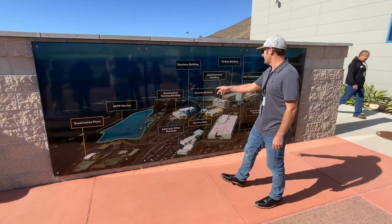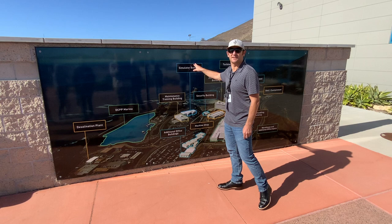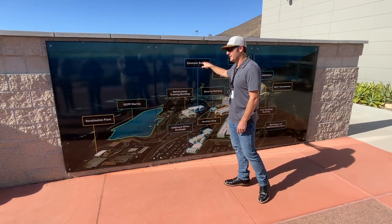The maintenance training building and simulator building — it is once-through cooling.